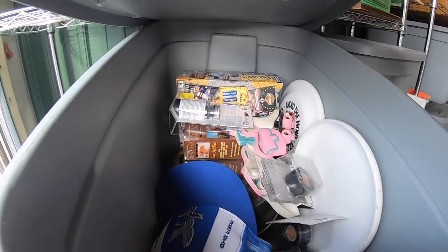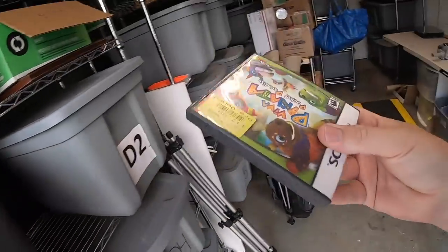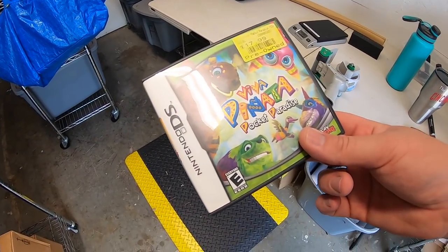I sold a Nintendo DS game — Viva Piñata. This sold for $14.99 free shipping. I got it at a church sale for 50 cents.